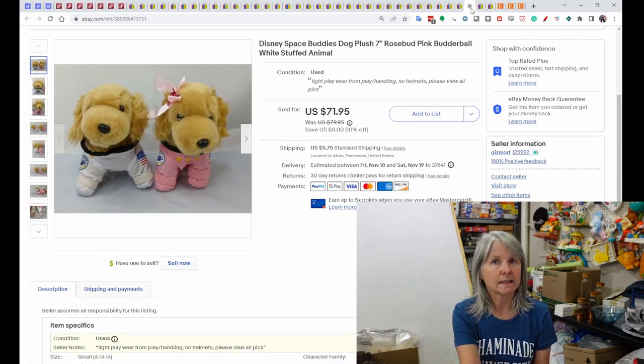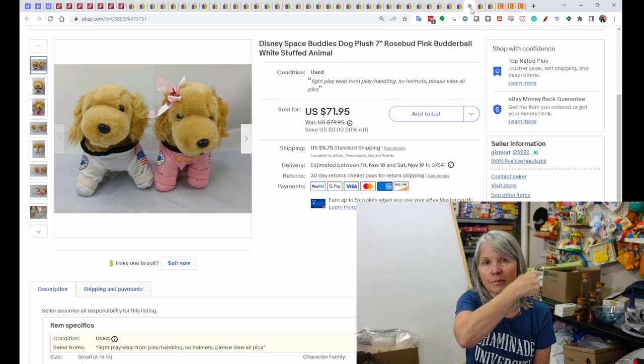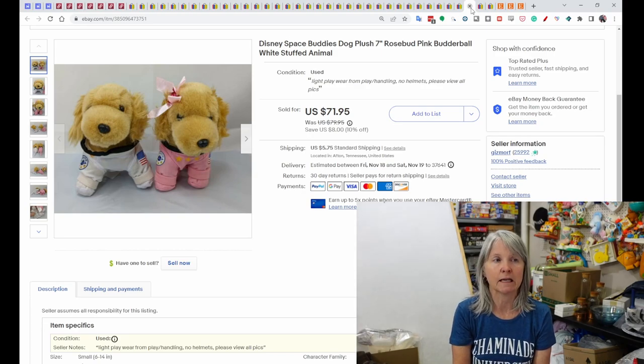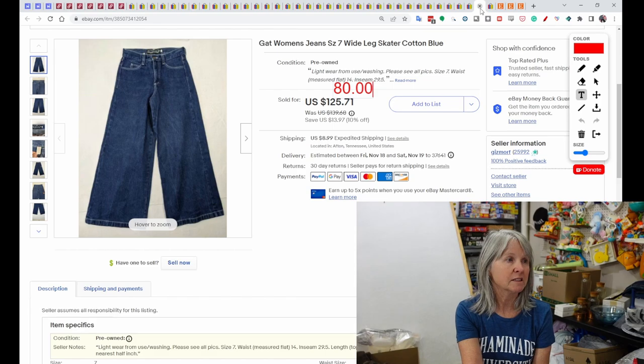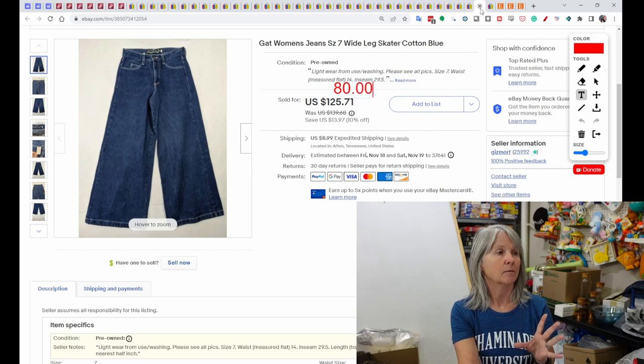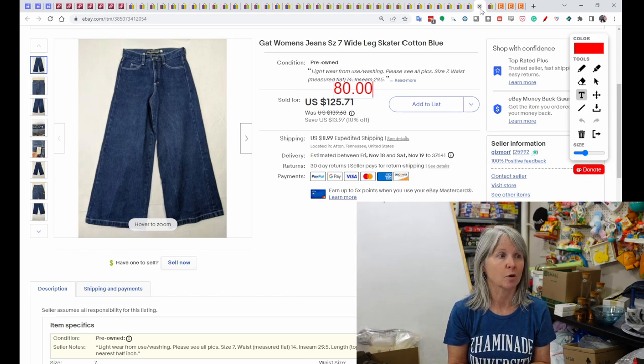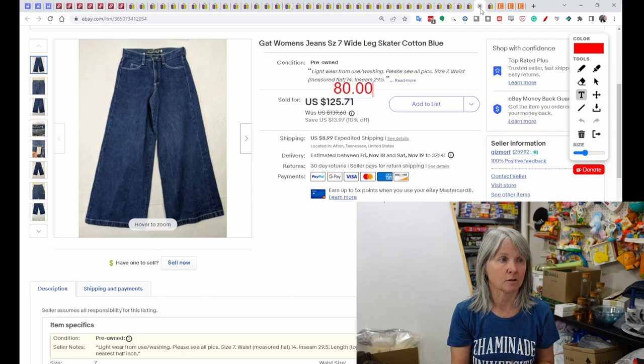I picked these up at an estate sale for about three bucks each — the Disney Space Buddies, I think Rosebud and Butterball; they were supposed to have a plastic dome over them. They sold for $71.95. These are GAT women's jeans — wide leg, very much on trend right now. We picked up quite a few pairs of vintage women's skater jeans at a yard sale earlier this year for a dollar or two each, and this pair sold best offer for $80.